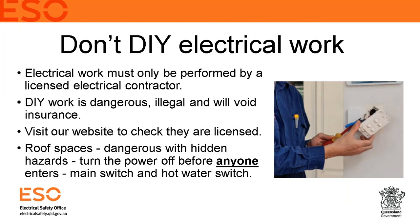DIY electrical work is something we take a hard line on. Electrical work must be performed by a licensed electrical contractor or a licensed worker employed by one. DIY electrical work is very dangerous and illegal. You can leave hidden faults that don't appear straight away, putting at risk not just yourself but anyone who visits or works in that property — there have been cases where tradies have come into contact with live wires from poor DIY workmanship and been killed.